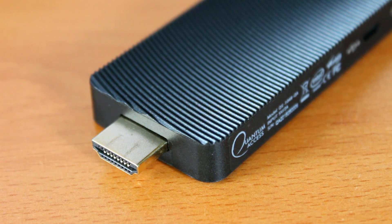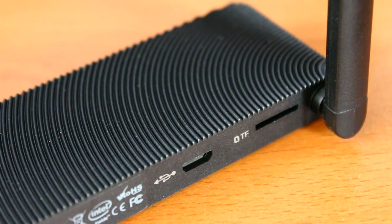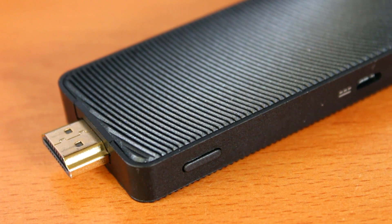The Quantum Access features an Intel Atom quad-core Z3735F processor with 2 gigabytes of DDR3L RAM, 32 gigabytes of onboard storage, as well as ports for both USB 2.0 and micro USB. The Quantum Access also features wireless connectivity for both Wi-Fi and Bluetooth 4.0.